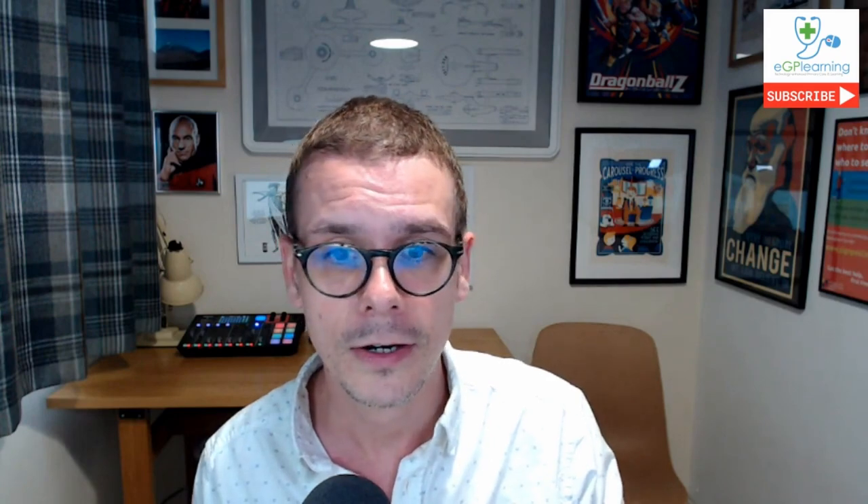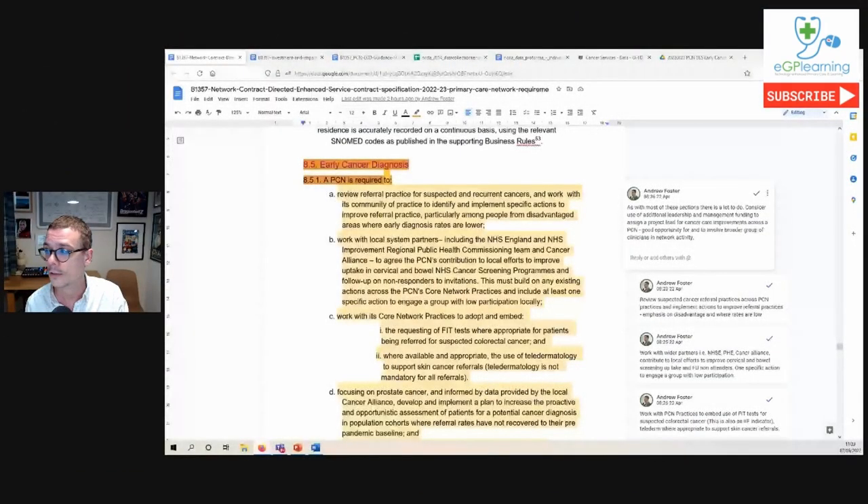A cancer lead would be a good resource to get in place if that's possible for your PCN. The idea of this video is to get you over that hurdle of beginning to engage with the documents, so do download and go deeper into them yourselves as you implement your plans. Let's dive into the documents.